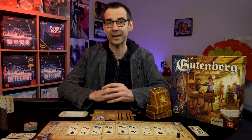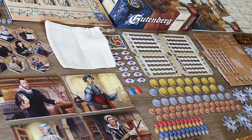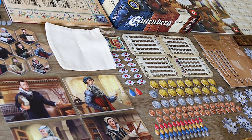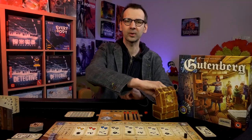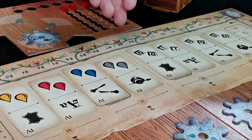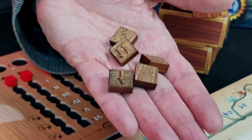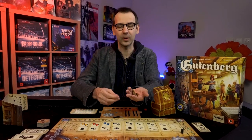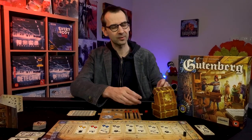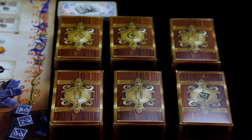Let me start with the components of the game. Portal Games can produce games in the highest quality possible, and this game — in the euro game style — looks absolutely stunning. All these special boards, all these player components. One of the most mind-blowing components you absolutely have to hold in your hand is the fonts — actual wooden letter fonts. If you want, you can actually use them with paint and start making your very own book. They went over the top with this component.